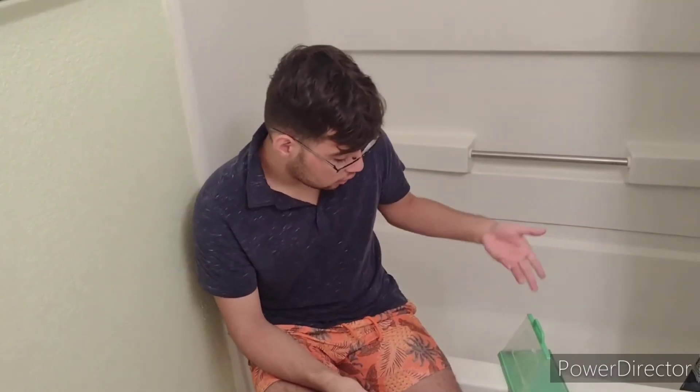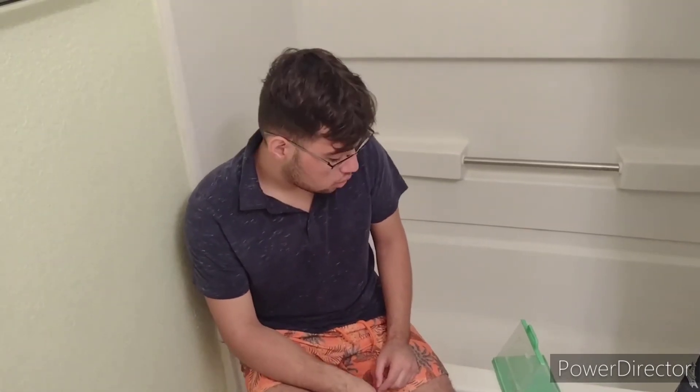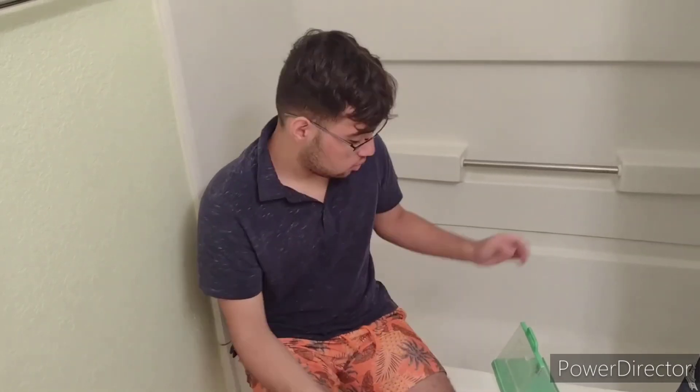Then a new tawny horn spider wasp is born — same with the tarantula hawk. You can see its coloration: black with orange wings. That's how you might misidentify it with a tarantula hawk, but it's not. Welcome to the tawny horn spider wasp sting challenge — I'm gonna get stung!